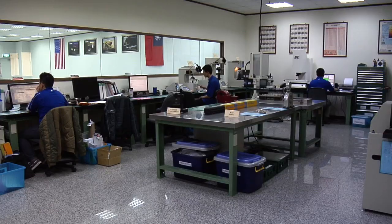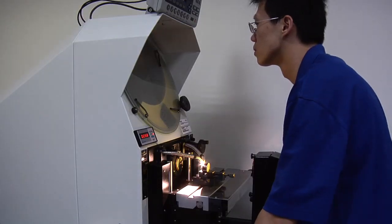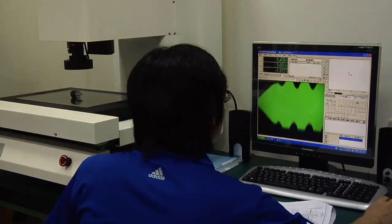With our six A2LA accredited product testing labs and multiple teams of auditors, engineers, and lab technicians on the ground overseas, Fastenal has made a major investment to ensure strict quality for every exclusive brand product we bring to market.